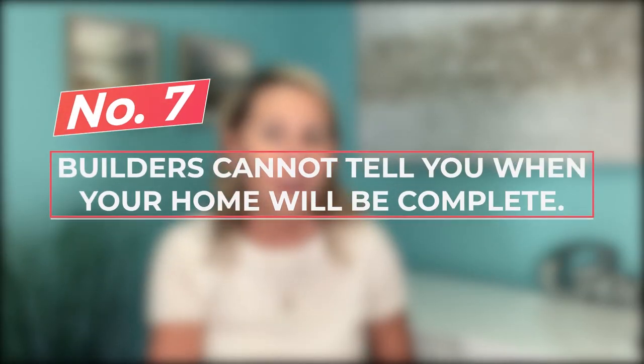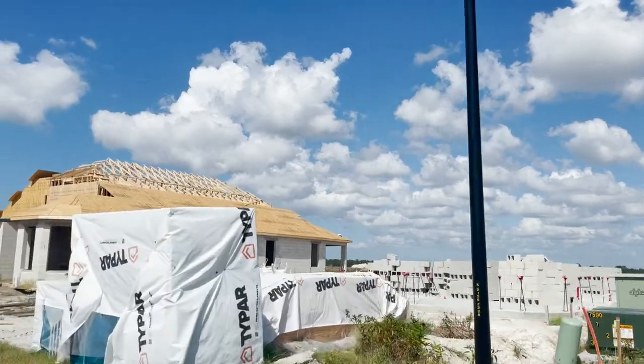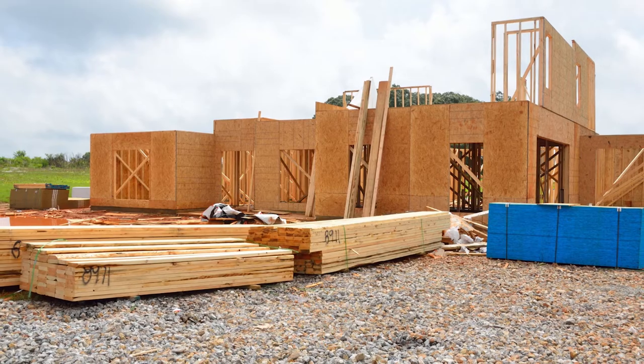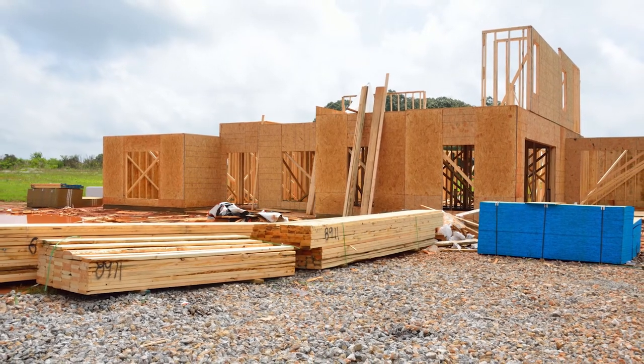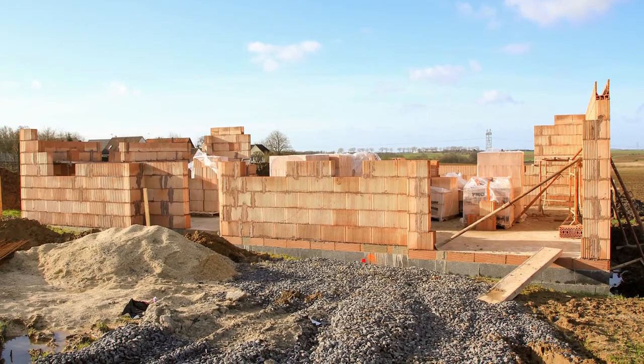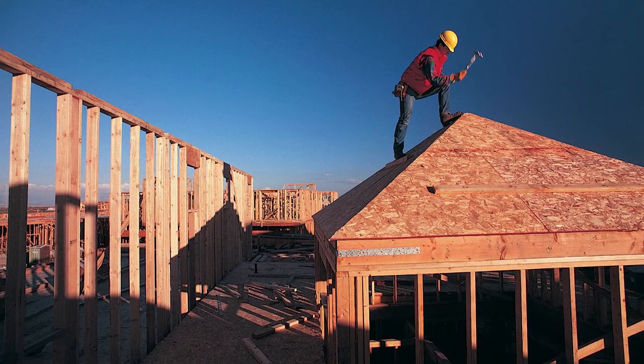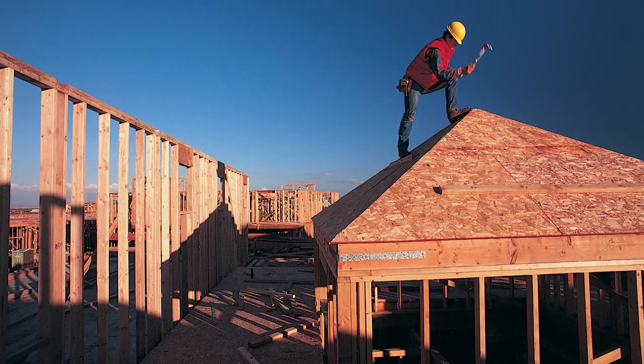The number one most important thing builders aren't mentioning right now: they cannot tell you when your home is going to be complete. In some cases, they can't even tell you when your lot will be for sale or when they'll get started. There's such a challenge in the building industry right now with shortage of labor and shortage of supplies — it's hard to hit a realistic closing date. I've seen people wait much longer than anticipated. Builders are not intentionally delaying; they want to close as quickly as possible, but they can only release a few lots each month simply because they cannot keep up and materials are hard to get.